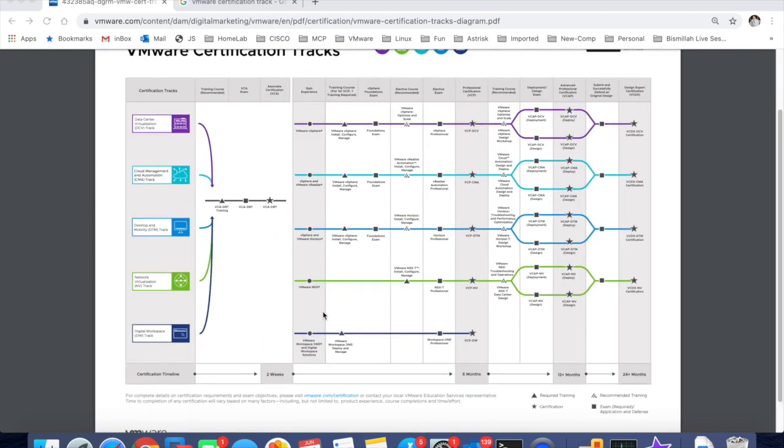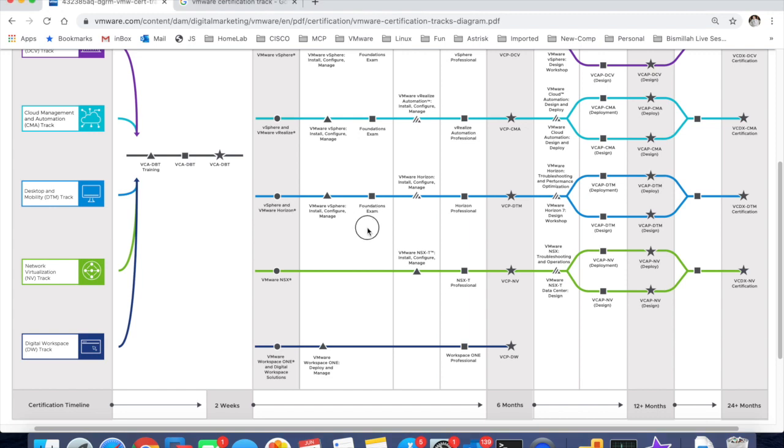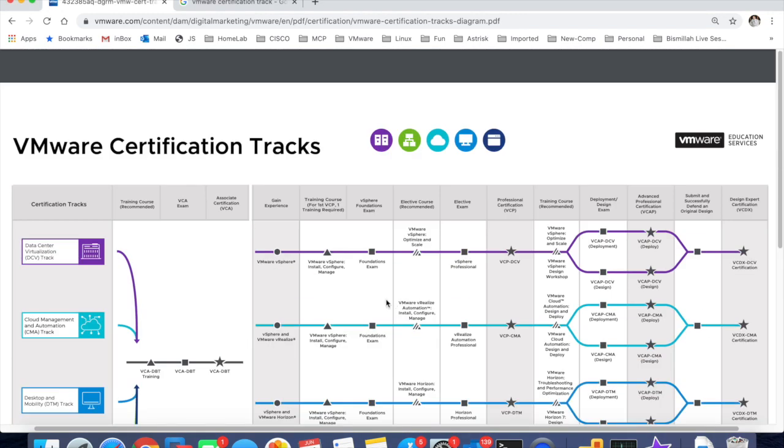So let's zoom in a little bit and look at what we have here. The track we are following is the data center virtualization certification track, which is basically gaining experience in vSphere — so you are learning vSphere with me. The training course which is recommended is VMware vSphere Install, Configure and Manage.